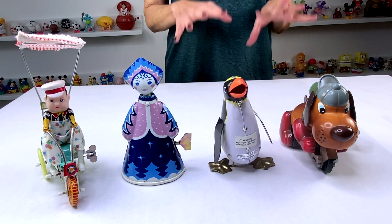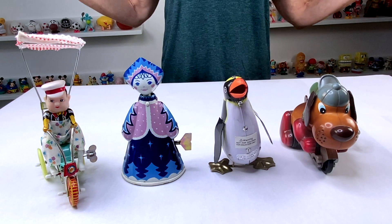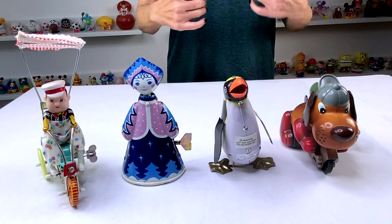Today, I'm featuring four really, really fun toys. These are just a little bit different because they're not the small plastic white knob wind-ups. These are vintage, and most of them are tin toys.